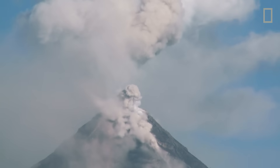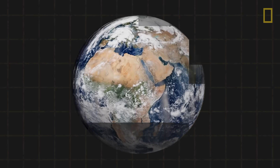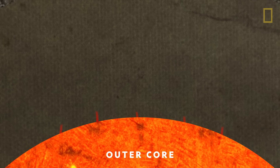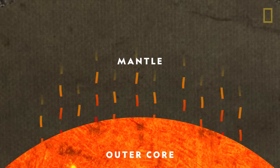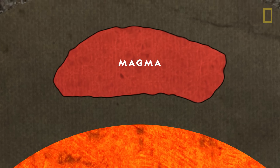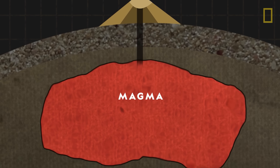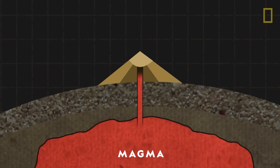No matter their shape or size, all volcanoes emit gas and molten rock. The journey of these emissions begins deep underground in the Earth's core. The core, which can burn as hot as the surface of the sun, transfers its heat to the surrounding rocky mantle, melting some of the rock. This molten rock, or magma, is lighter than the surrounding solid rock layer, so it rises through the mantle. The magma then escapes through vents in the Earth's crust.